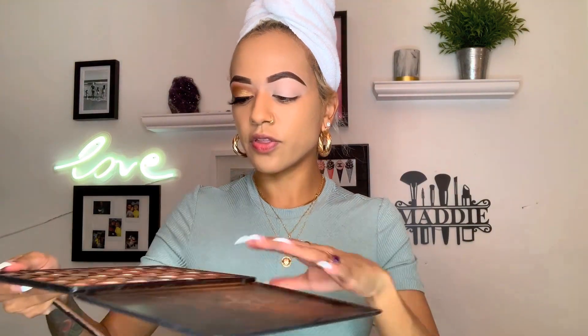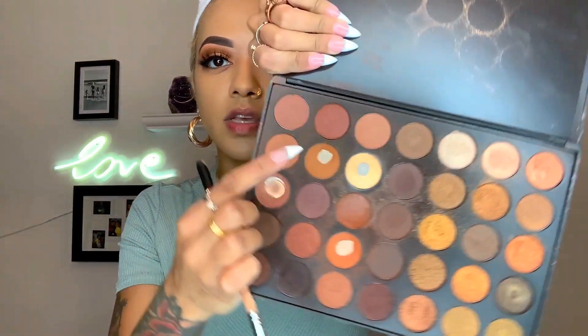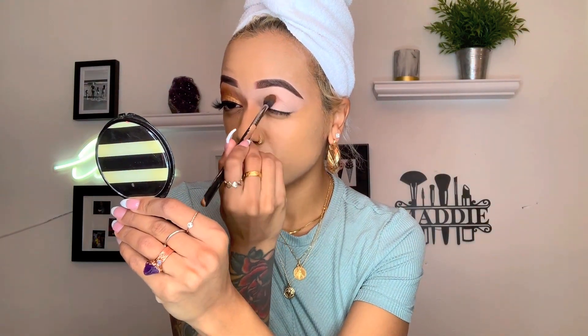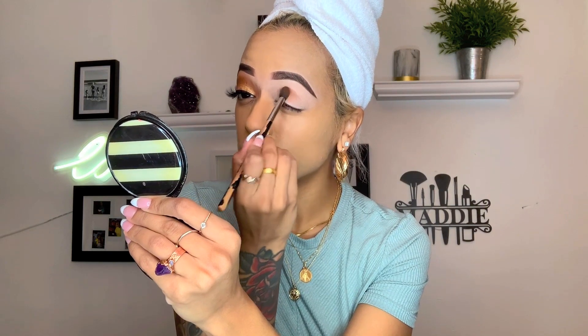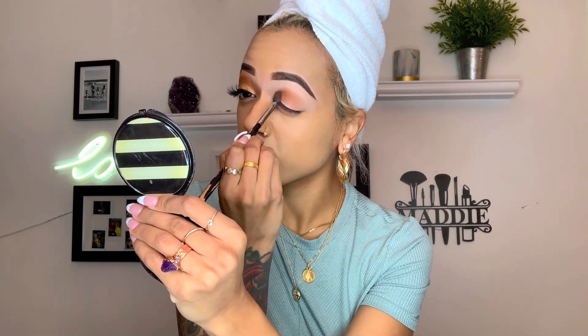For the eyeshadow palette I'm using today, it's the Morphe 35R palette. I've used this palette before — I'm obsessed with these shades. I'm basically going to use this shade here as my transition shade. I love the tones in this palette; they're so pigmented and blend really nicely. I'm going to use this fluffy brush — it's like my ride-or-die brush, but any fluffy brush like this will do. I'm just going to start patting it into my crease.